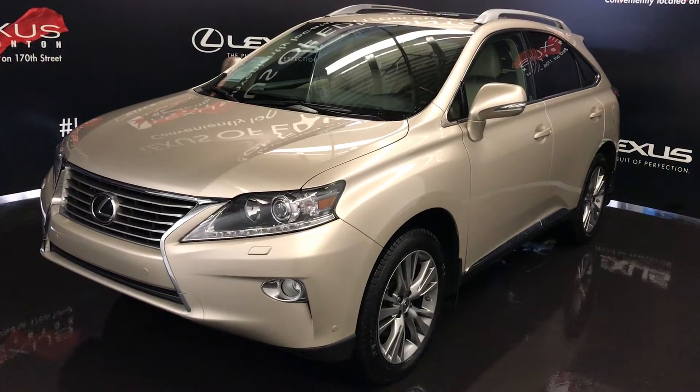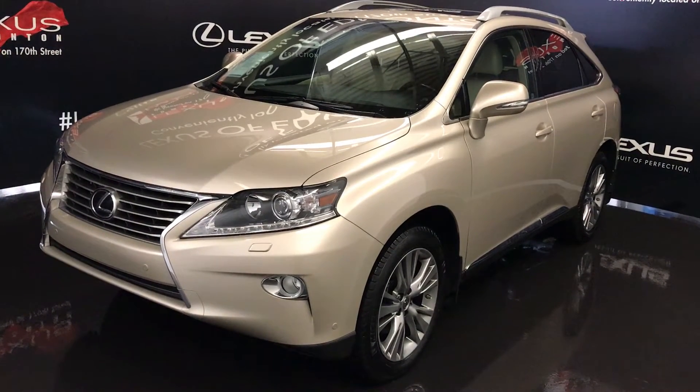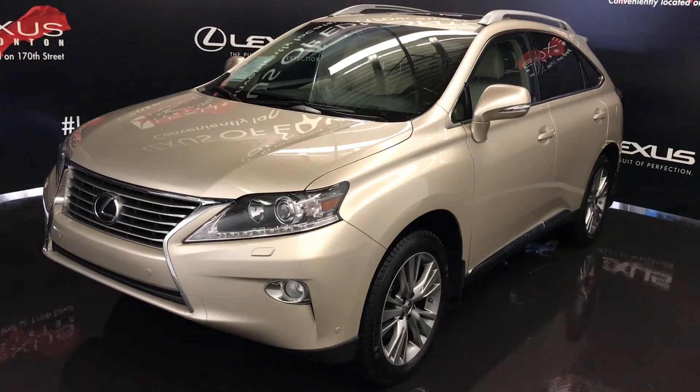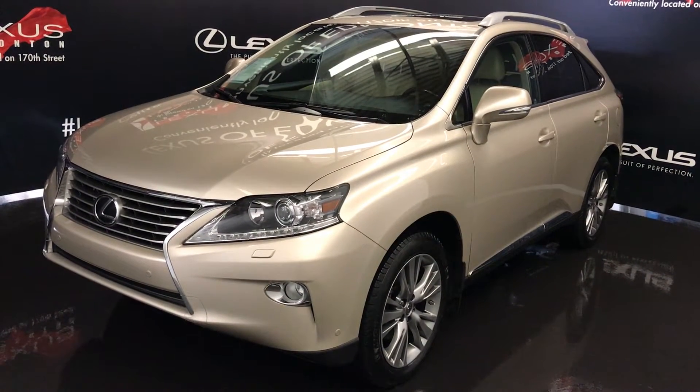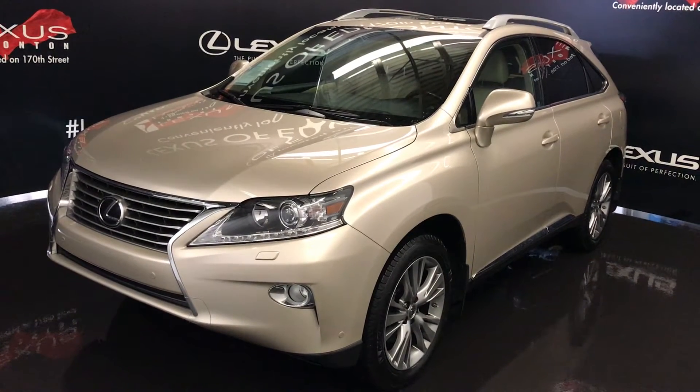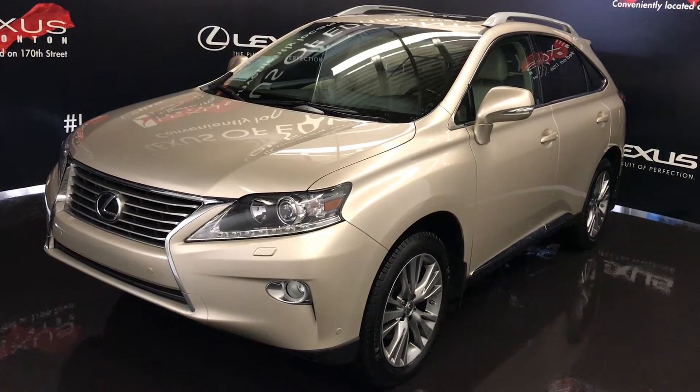Welcome to Lexus of Edmonton. We are located off 111th Avenue and 170th Street in Edmonton, Alberta. We're looking at a pre-owned 2013 Lexus RX 350 — all-wheel drive, runs on regular fuel, gold exterior, parchment premium leather and satin wood trim, 4-door, 5-passenger.